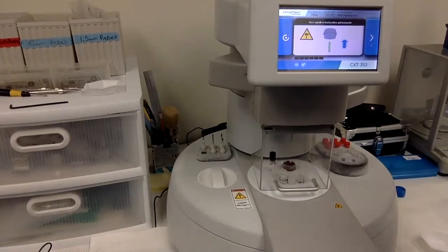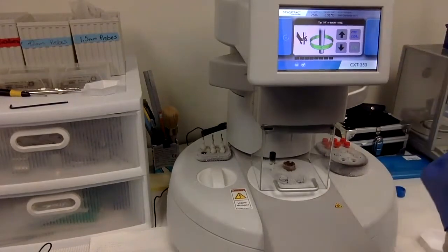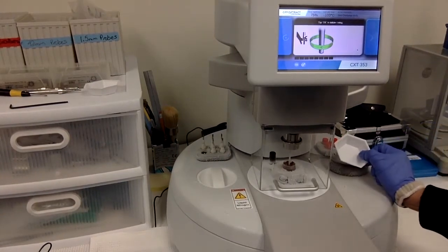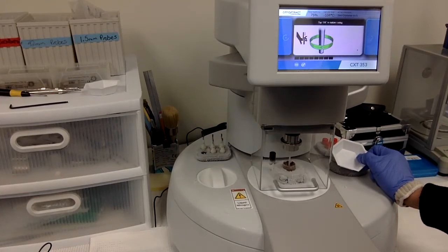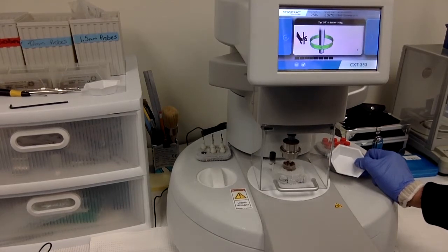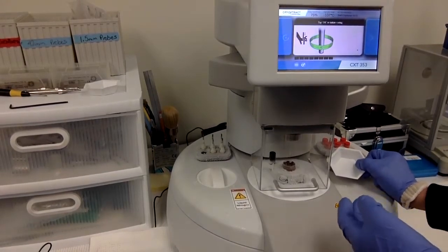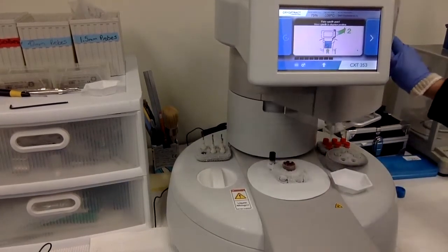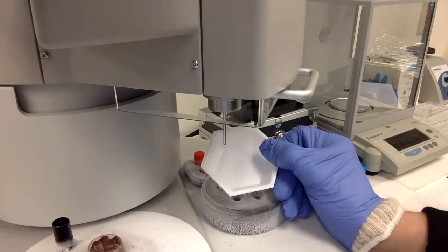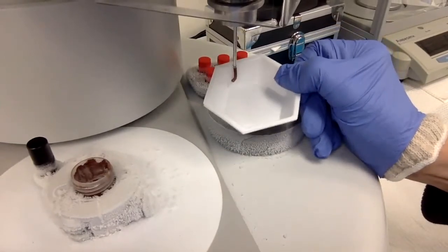I'm going to put down the safety guard and select my core button. Now I'm going to deposit it into a weigh boat so that you can actually see the core coming out. And there you have it — there's my core.